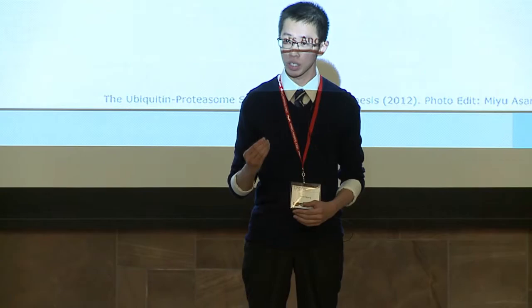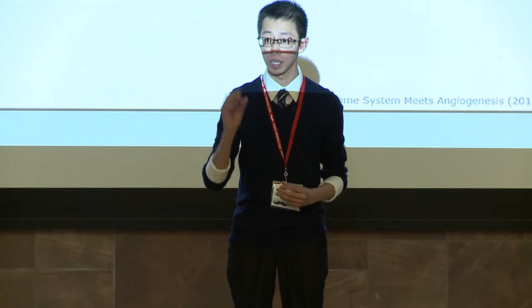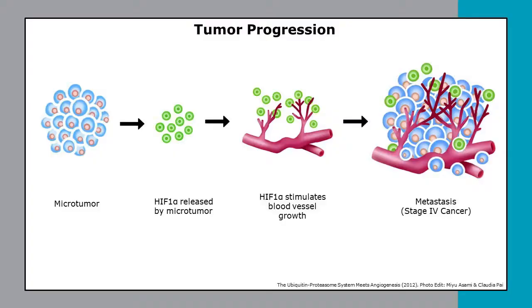It's cancer — a diagnosis that breaks the heart of over a million people a year in the United States. Cancer does not begin as a big lump of tumor, as many are led to believe, but in fact starts as a small mass of cells called a microtumor.